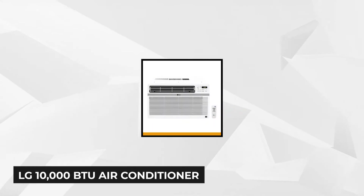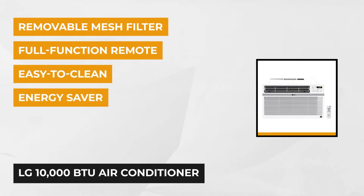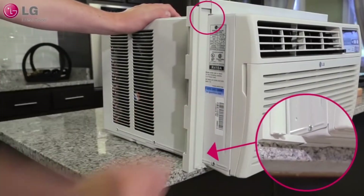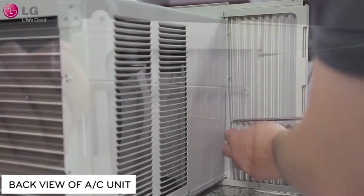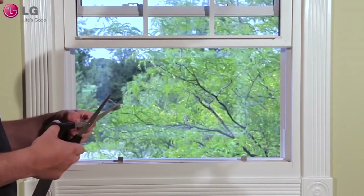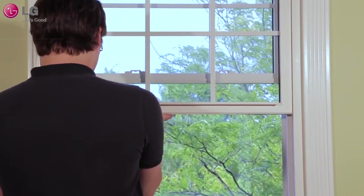At number two is the LG 10,000 BTU air conditioner. It has low noise performance, keeping you cool without unnecessary noise. Its quiet operation has sound levels as low as 52 decibels, which is among the quietest in its class. The unit measures 23.5 inches long, 22 inches wide, and 15 inches in height, with a total weight of 74 pounds. It's user-friendly with an easy-to-understand panel that can be controlled with a handy electronic remote.